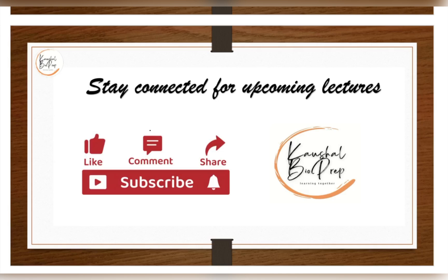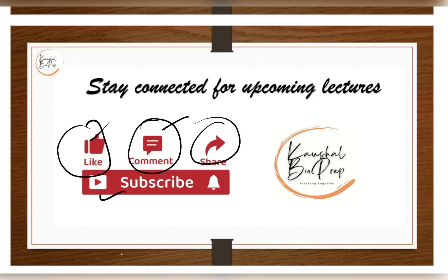That covers pearl culture. If you have any questions, comment below. If you found this helpful, please like the video, share it with your friends, and subscribe to the channel for more upcoming lectures.